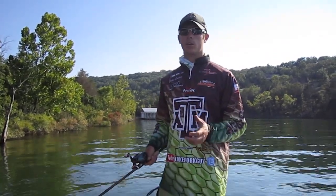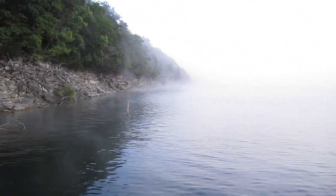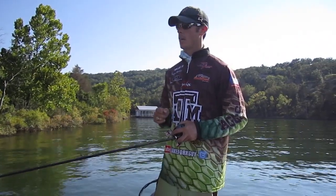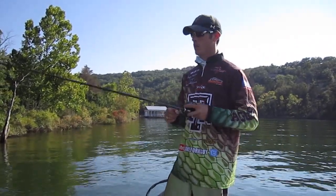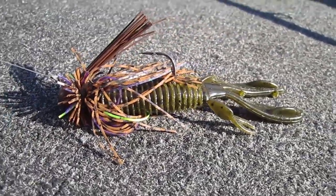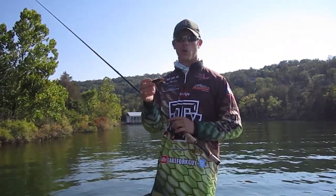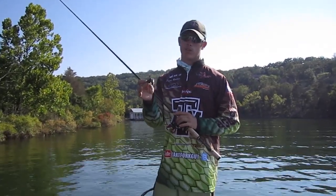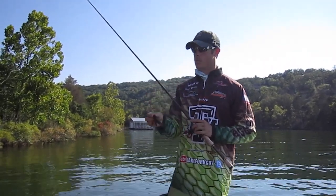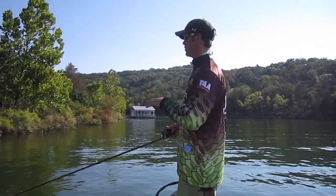The bigger largemouth were up around little bushes and laydown trees. Early in the morning when the water's just a hair cooler, they'd move up and get under those trees. As the sun got high they'd move tighter into the cover and you'd have to pitch really tight and make good casts. All I was doing was taking a 5/16th ounce finesse jig — peanut butter and jelly color — and putting an LFT Flipper on the back in green pumpkin. They love jigs up here. They eat a lot of crawfish and bluegill and this looks like both. I'd make little skips and pitches up under pieces of cover.